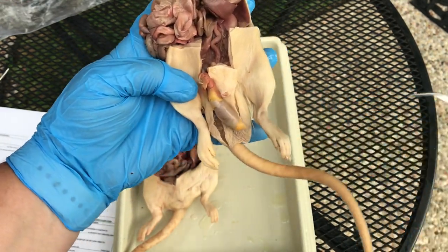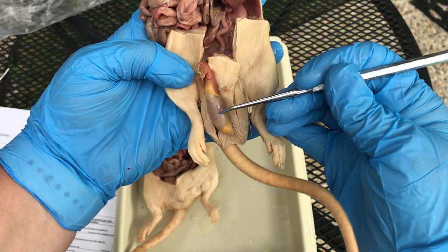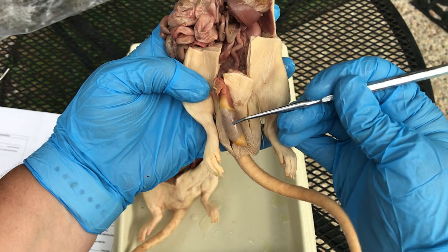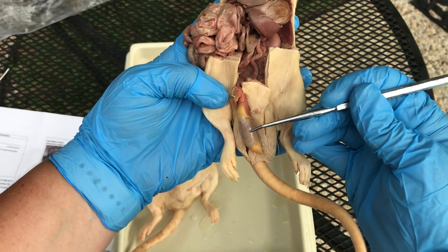This part right here is the testy itself. The job of the testy is to produce sperm and testosterone — that means it's producing sperm, which are cells, and it's also producing testosterone, which is a hormone.